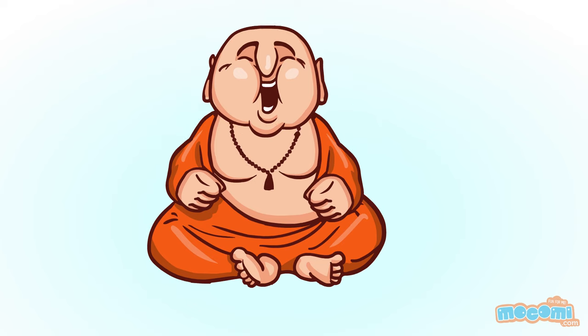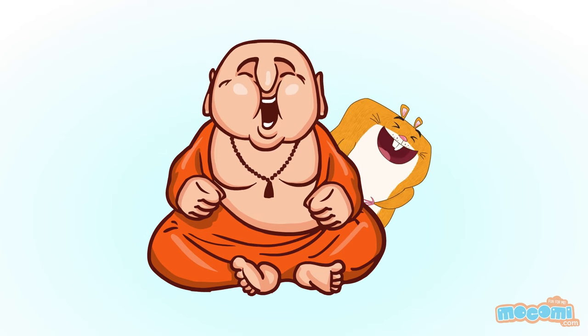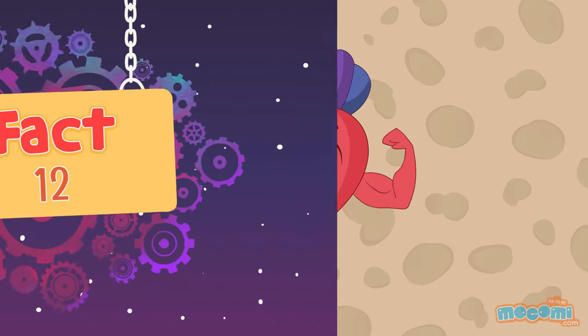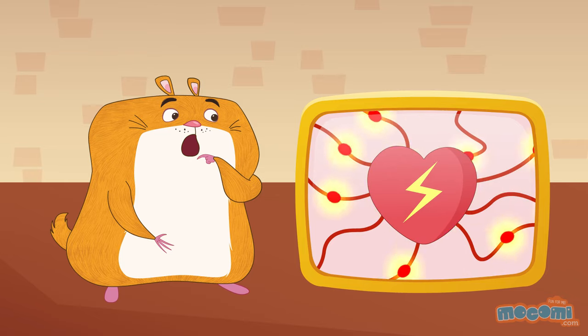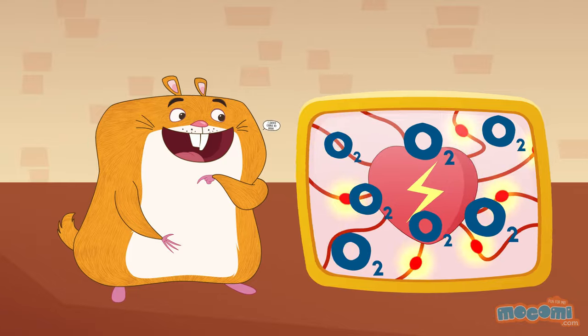Laughing is good for your heart. It lowers blood pressure and reduces stress hormone levels, improving overall cardiovascular health. The heart has its own electrical supply and will continue to beat when separated from the body as long as it has a supply of oxygen.